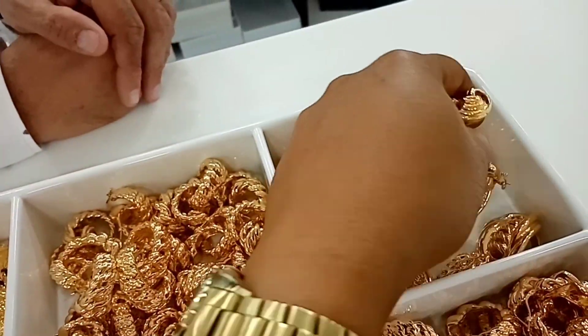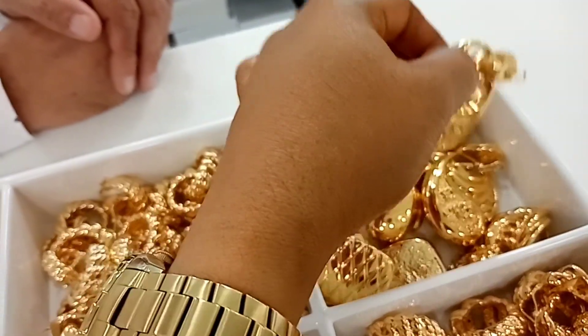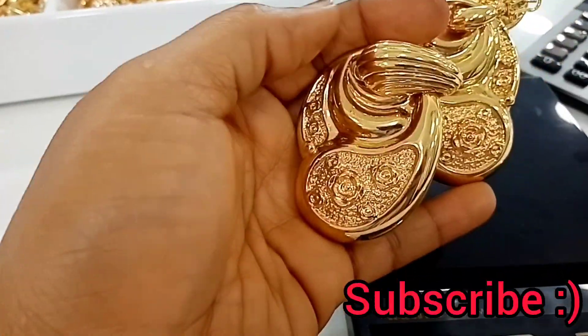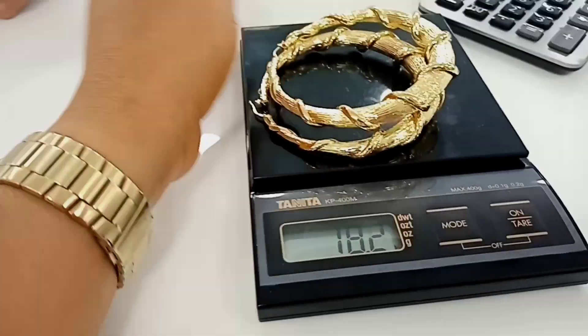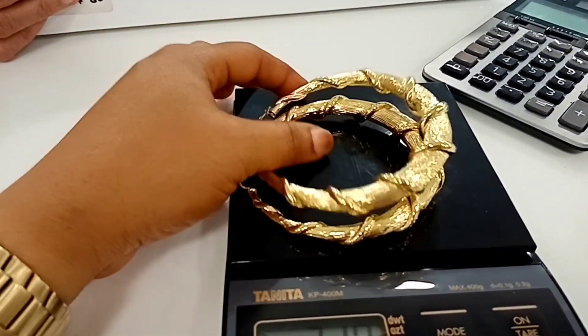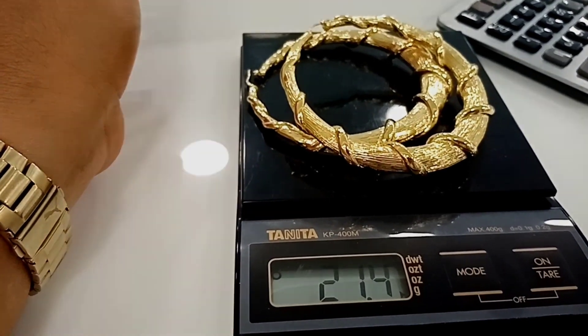Look at this also — you see it's very very nice. That's 21.1 grams and it's so so beautiful. Look at this also — this is 22.21 grams, 31.4 grams.